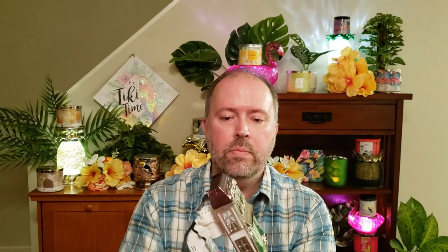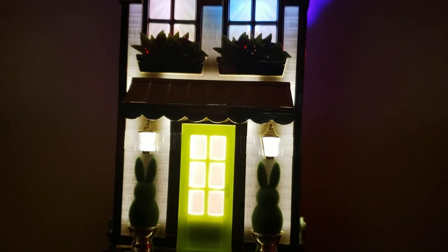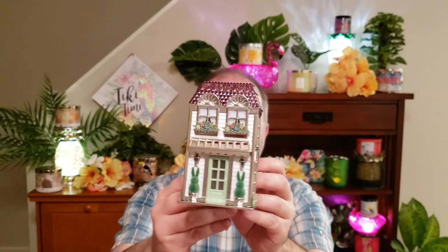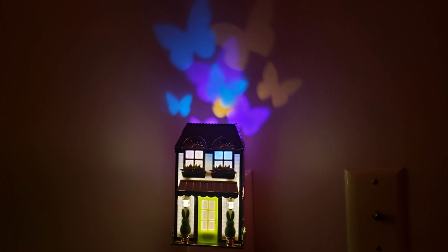I also got the Easter Wildflower Projector. This one projects butterflies — it's really cute. I didn't get the one they had last year, which had a brown little Velveteen bunny; this one has the two green bunnies. These are pricey at $34.95, but I do collect these Wildflower Projectors, so this will just go into the collection. I don't normally use these — if I do, I just plug them in without an actual wallflower in them and sit them on the shelf somewhere.